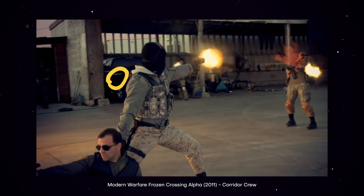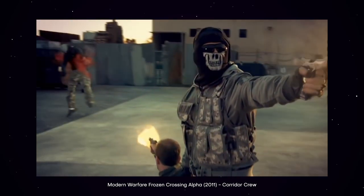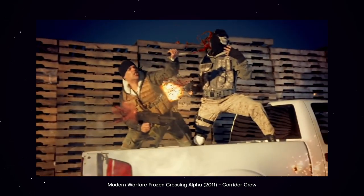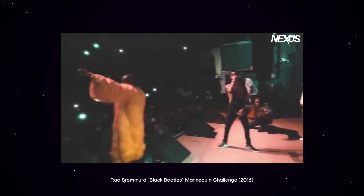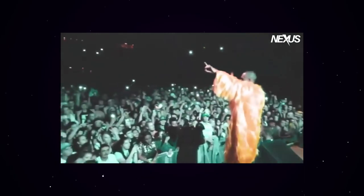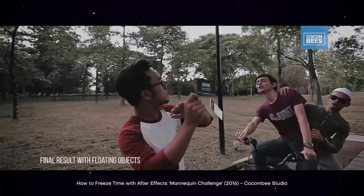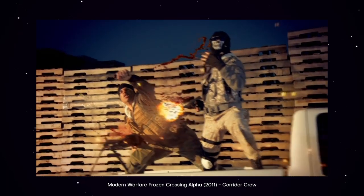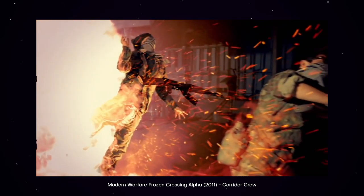Seeing all those frozen people and gunshot effects frozen in the air just blew my mind. Time freezes are one of my favorites not only because they look really impressive, but because the production process is surprisingly simple — almost anyone can do it at home. It became somewhat of a challenge with the Black Beetle challenge by Ray Stremer: stay completely still, have one person move a camera through the scene. Time freeze gets a well-deserved Black Mixture stamp of approval.